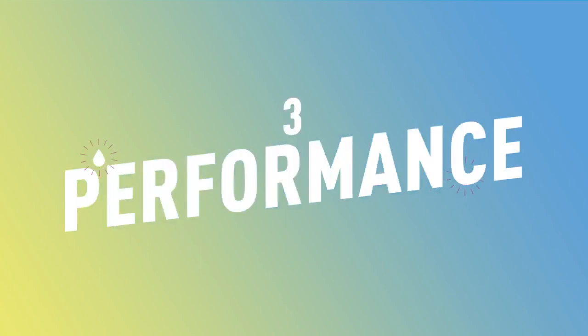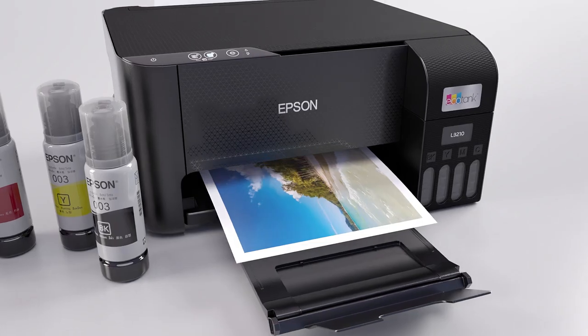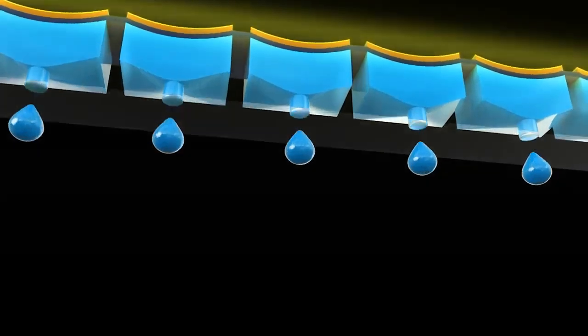Number 3, Performance. Expect nothing but optimum performance. Epson genuine inks work perfectly with the intricate Epson Micro Piezo TM printhead, ensuring an uninterrupted printing process every time.